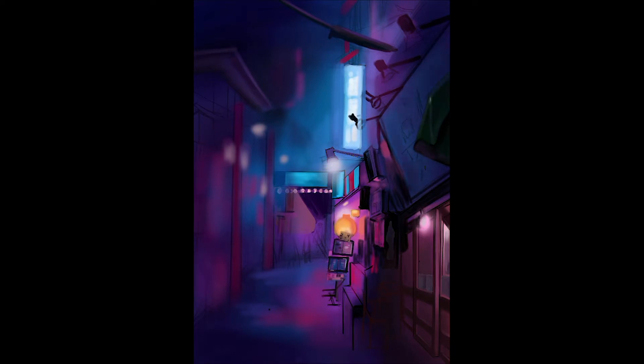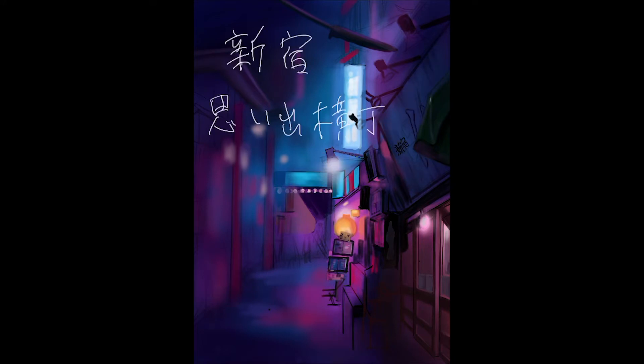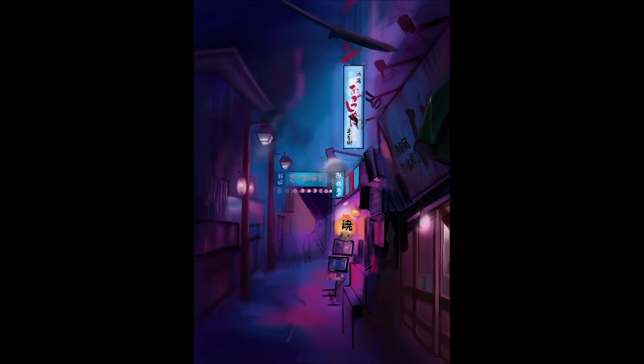I compared several photography works from Lian Wang's book with the actual Google Street View in Japan. They are completely two different worlds. Lian Wang uses his unique color palette, turning reality into another world.